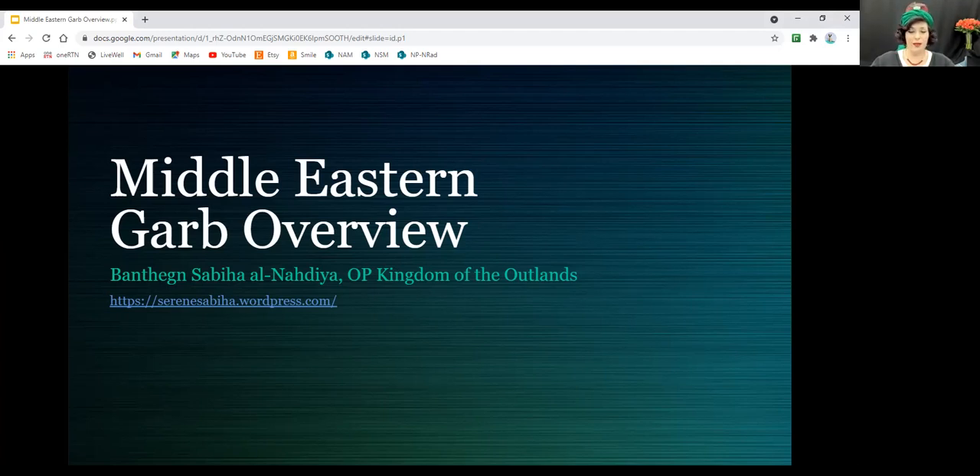I'm going to dive right in. This is my blog — it's linked in the presentation which I will be sending out to everyone when we're done, and it will also be available on the Inner Kingdom University website. I have a tendency to blather, so if at any point you have a question please feel free to unmute yourself and ask right then. This presentation is going to be chock-a-block full of pictures that I really want people to be able to ask questions about.